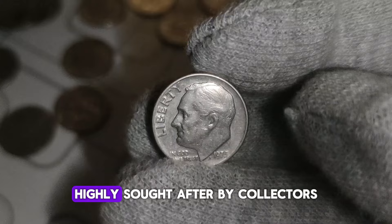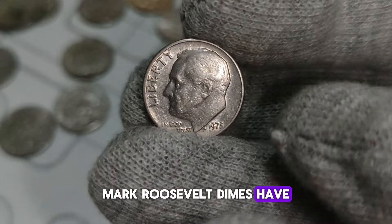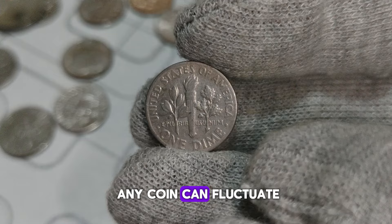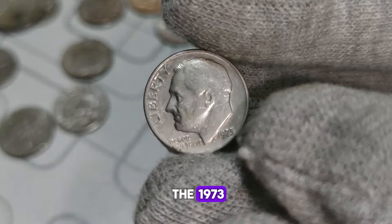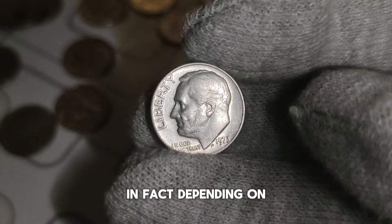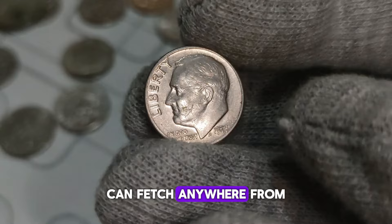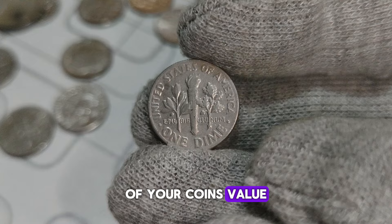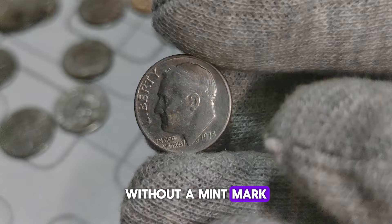Fast forward to today, and these no-mint-mark Roosevelt dimes have become prized possessions in the numismatic community. Their scarcity adds to their allure, making them a hot commodity among collectors. While the value of any coin can fluctuate based on condition, rarity, and market demand, the 1973 no-mint-mark Roosevelt dime has consistently commanded a premium. Depending on its condition, a 1973 no-mint-mark Roosevelt dime can fetch anywhere from $1,000 at auction. Like any investment, it's essential to do your research and consult with reputable dealers or appraisers to ensure you're getting an accurate assessment of your coin's value. So if you happen to come across a 1973 Roosevelt dime without a mint mark, hold on to it tightly — it could be your ticket to a small fortune.